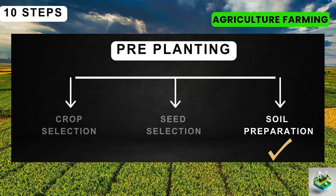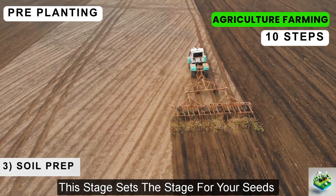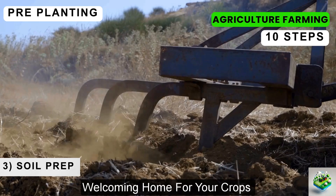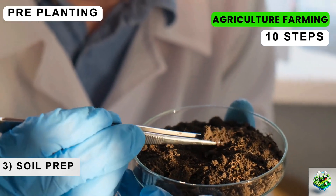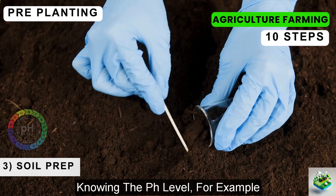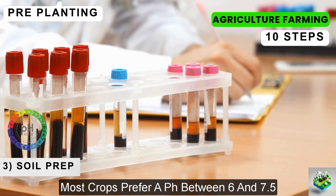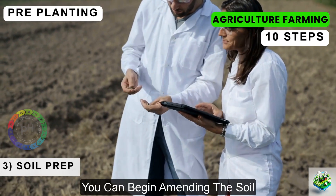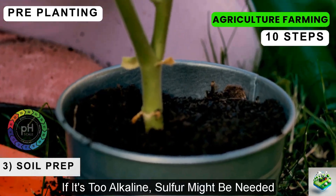After selecting the right seeds, preparing the soil is your next essential step. Think of soil preparation as creating a welcoming home for your crops where they can thrive. The first step is testing the soil, which gives you valuable information about its pH level, nutrient content, and structure. Knowing the pH level helps you determine if adjustments are needed — most crops prefer a pH between 6 and 7.5, but some, like blueberries, need more acidic conditions. Once you have your soil test results, you can begin amending the soil. If your soil is too acidic, adding lime can help balance the pH; if it's too alkaline, sulfur might be needed.